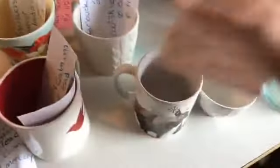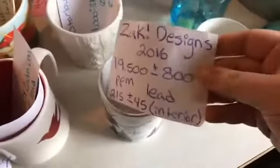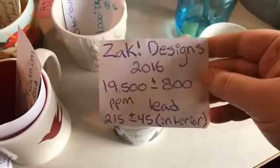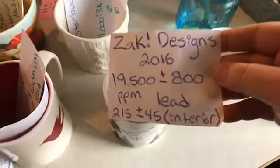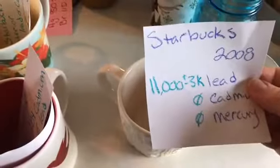We also tested a bunch of mugs in my house. I was so shocked by this mug from Zach Designs — it had almost twenty thousand parts per million of lead. These are mugs my son wanted for his own tea set. I thought mugs are so much more durable than tea cups, so we bought these for him, and they have a crazy amount of lead — almost twenty thousand parts per million on the exterior, with more lead on the inside too. So this one is going away. My favorite Starbucks mug had eleven thousand parts per million lead — that one's going away too.